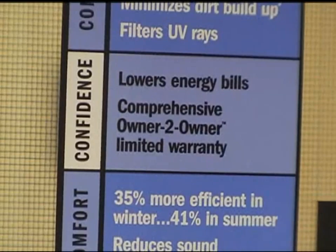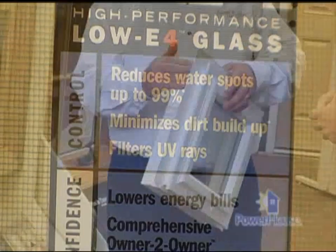Low-E glass is another energy-saving feature. This is a special chemical added to the glass that reflects heat and damaging UV rays, but allows 100% of the light through.